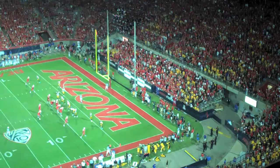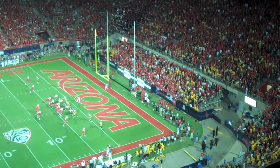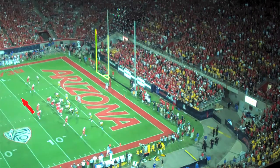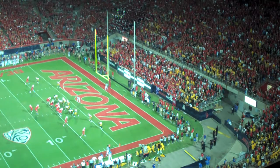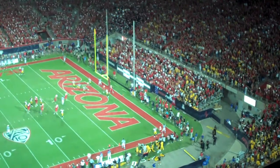Check out this next play call. Iowa's in man coverage and has four wide. Grigsby motions to the left out of the backfield at full speed, and the middle linebacker follows him, opening up just enough space in the middle of the field for Foles to squeeze the throw in — to who? Bug Wright. Touchdown, Wildcats. Arizona upsets Iowa 34-27.